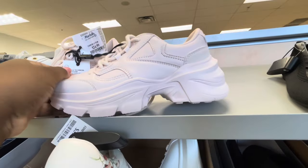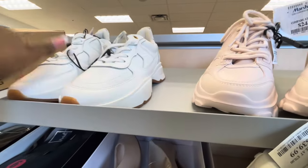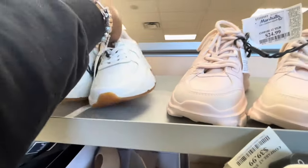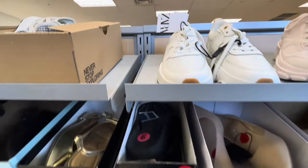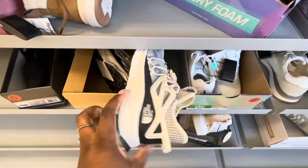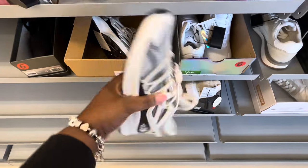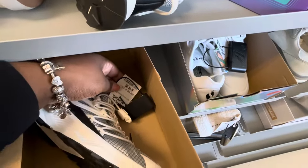Oh, these are Zara — I thought they were Madden Girl. Those are $20, and then these are also Zara. I don't see the price on those. And here's the North Face — these are $60.